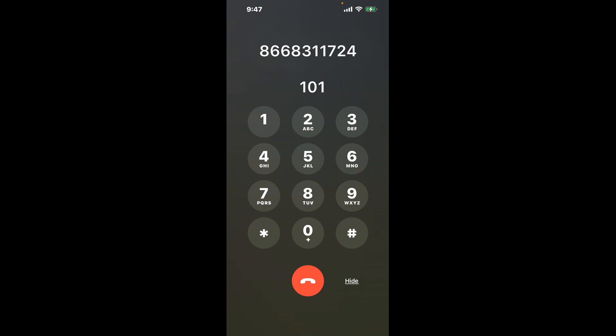First, dial 866-831-1724. Once connected, here's a neat trick to bypass the automated messages: dial the combination 101. This shortcut will help you navigate through the menu swiftly.